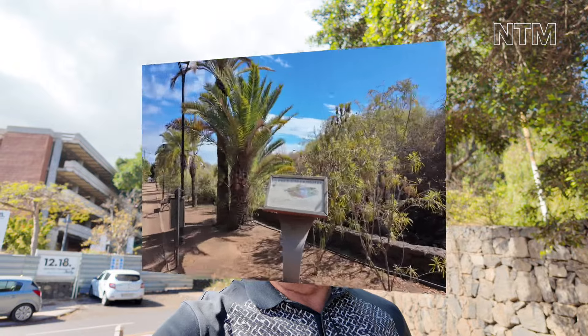Good morning and welcome to another video. I'm up in Parque de la Sortica. This is where in years gone by they used to have horse races around this area. So let's go and have a look.